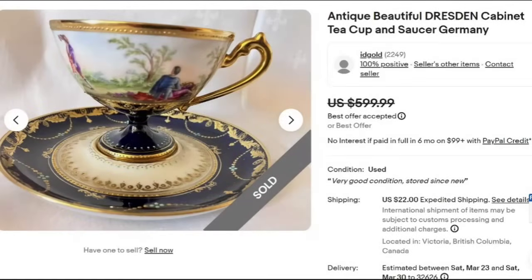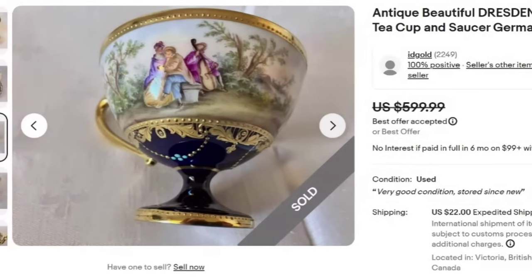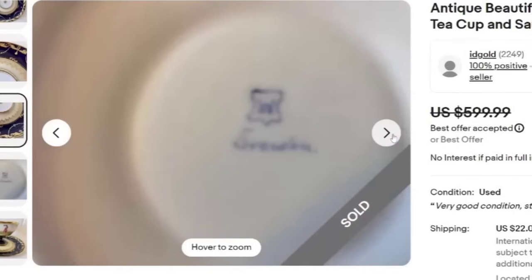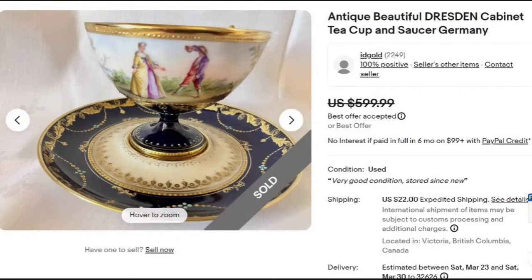Next, I love this teacup because I love courting couple scenes. This is an antique Dresden cabinet teacup and saucer from Germany. This one sold for a best offer of $599. It's another Canadian seller — so if you're in Canada, you need to watch for teacups. The scene with them in a landscape is gorgeous; the detail is beautiful with very heavy gold gilt. It looks to be in excellent condition and was a great sale coming in close to $600.